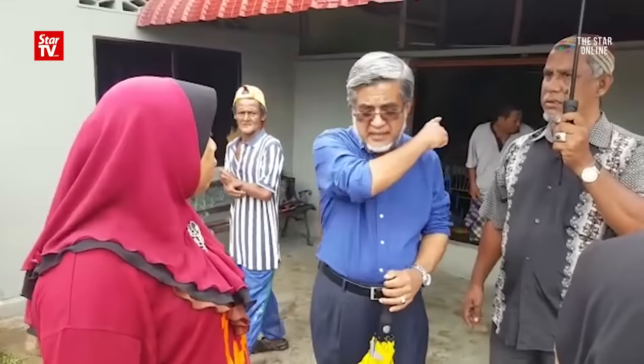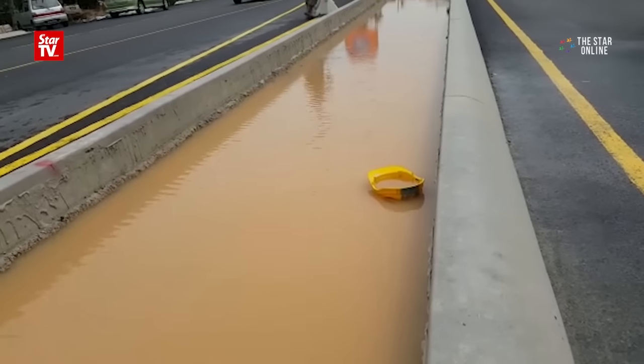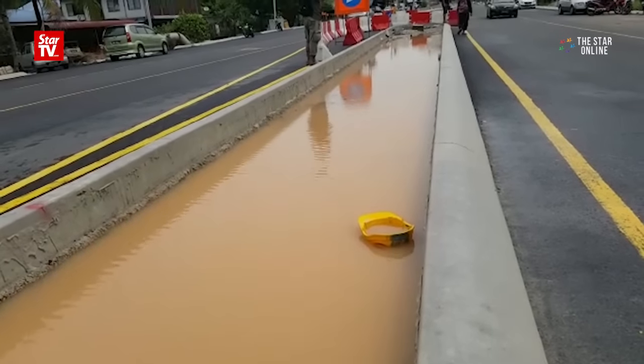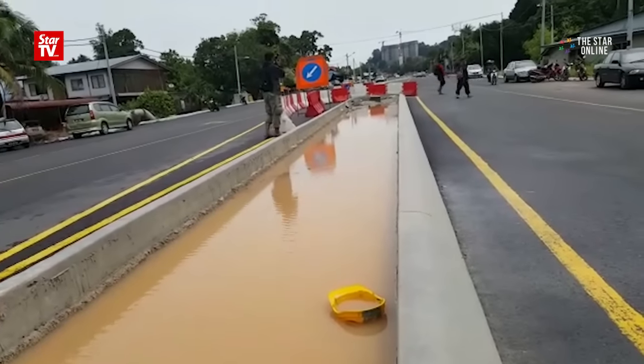Batu Maung Assemblyman Dato' Abdumali Abu Qasim said several factors caused the flood. Among them was the Jalan Batu Maung upgrading project, inconsistency in the sizes of the drains, and the haphazard pattern of the drains, causing drainage connectivity problems.